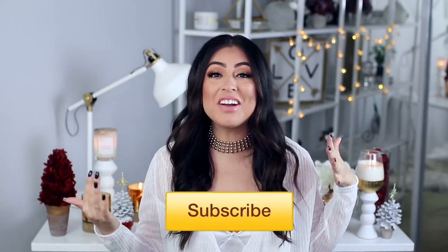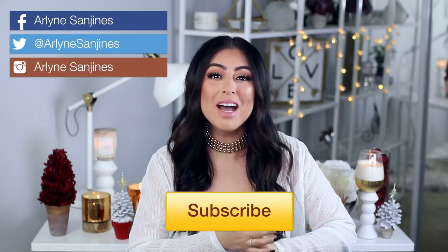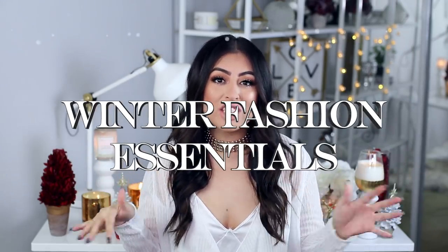Hey guys, welcome back to my channel. My name is Arlene if you guys are new here and I would love for you to subscribe. For today's video I'm going to show you guys my winter fashion essentials.